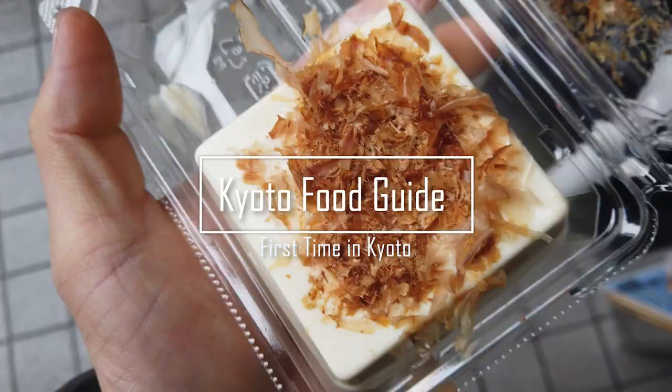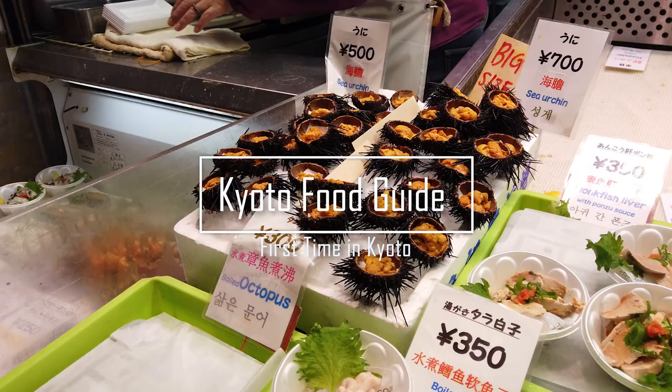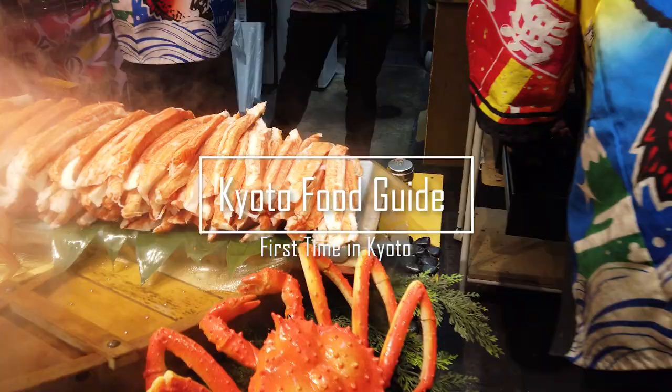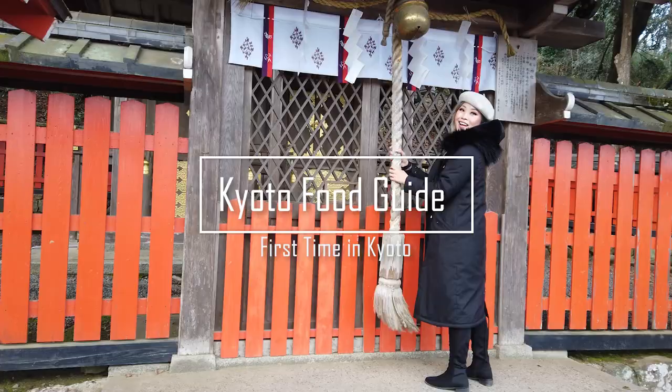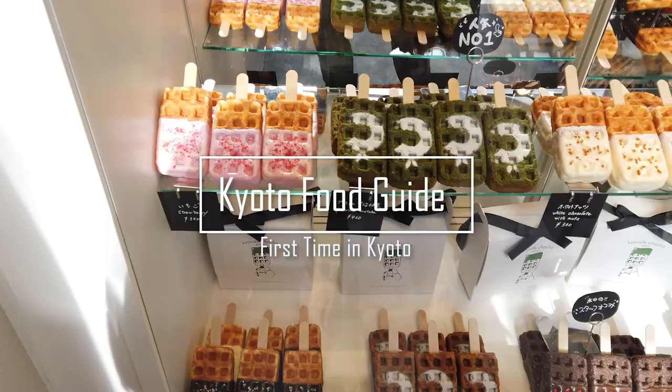Hey friends, welcome back to our Japan series. My name is Juliet and I'm here in Kyoto with my husband Michael. Come with us as we explore this beautiful and charming city and look for things to eat.